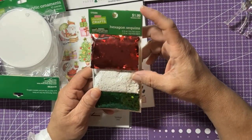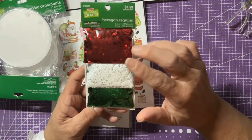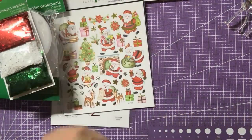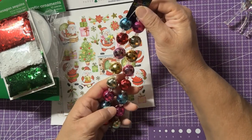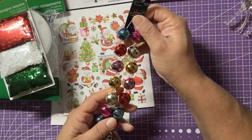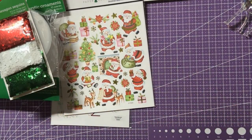I also got this hexagon sequin pack — regularly $1.99 so it's a dollar at 50% off. You get almost the same thing at Dollar Tree for $1.25 but I think Hobby Lobby gives you more product for a dollar. Then I found these beads — I paid five bucks for them at 50% off. I would never pay ten dollars but for five bucks I went ahead and grabbed them. I plan to make little ornaments out of them — I'll show how I plan to incorporate them when I share my Target haul.